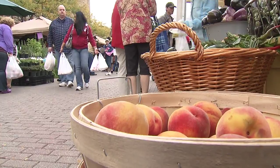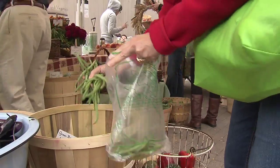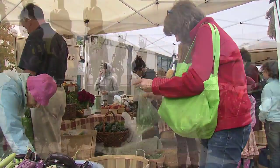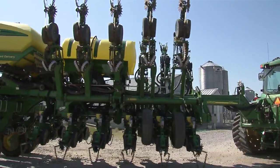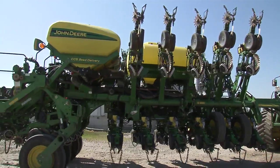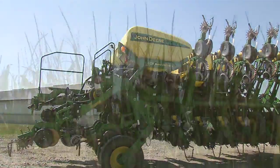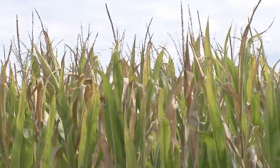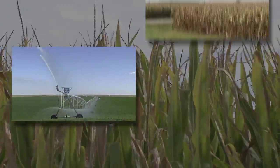Environmental awareness has created increased consumer interest in locally grown, sustainable food production. While advances in technology continue to improve farming productivity and efficiency, it still requires a large amount of two very precious natural resources: water and land.